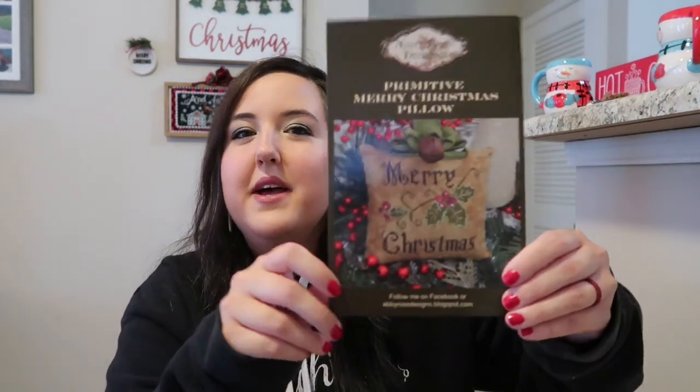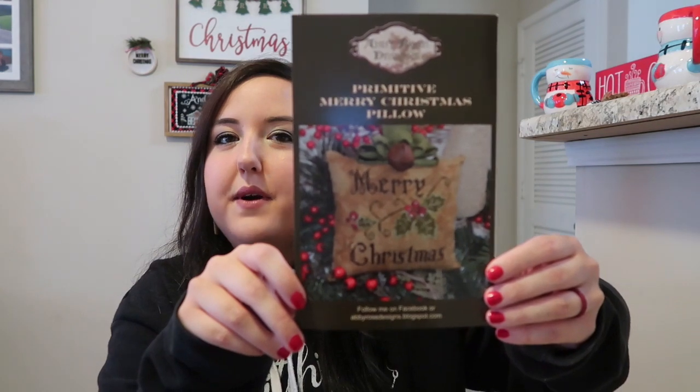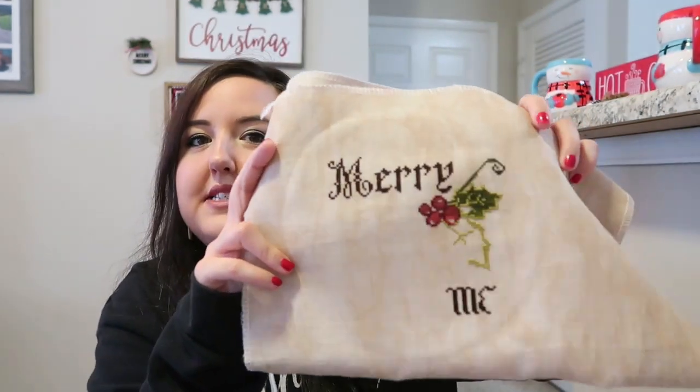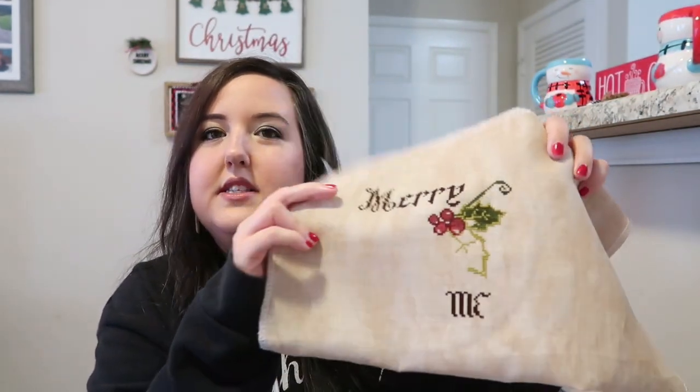In my previous videos for Christmas stitching in July, on the weekends I was doing what's called a Whip Weekend — working on previous works-in-progress. My first one, Saturday July 1st, was Abby Rose Designs' Primitive Merry Christmas Pillow, and I'm stitching this on 32-count Picture This Plus brushed fabric as it calls for. This was my progress from Saturday.